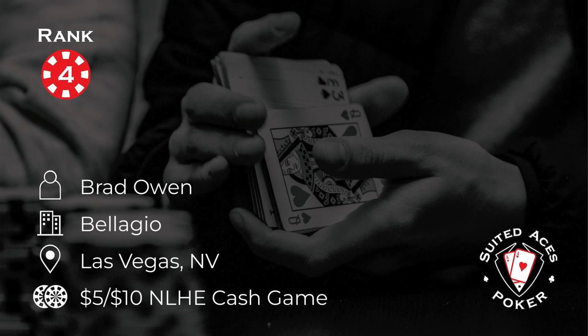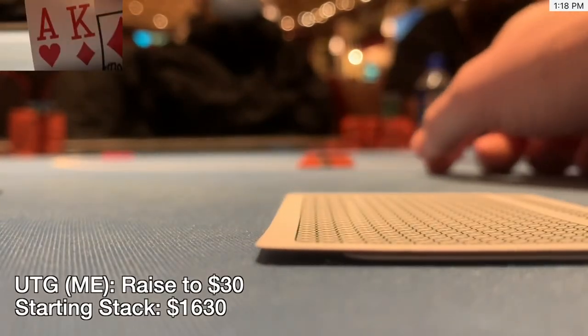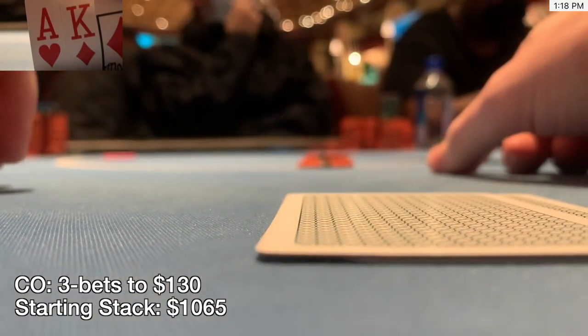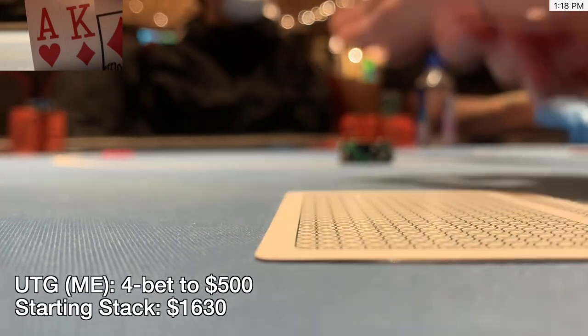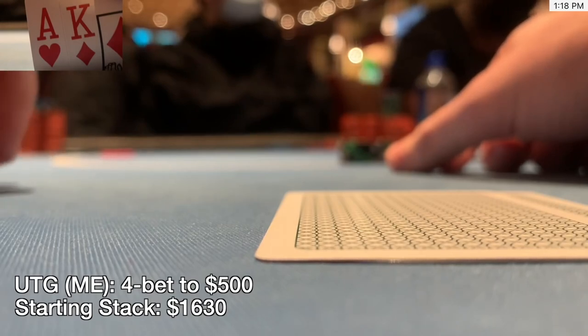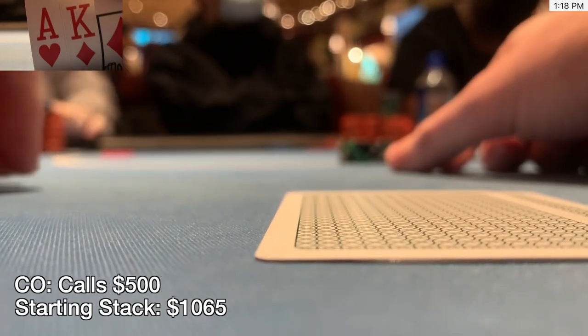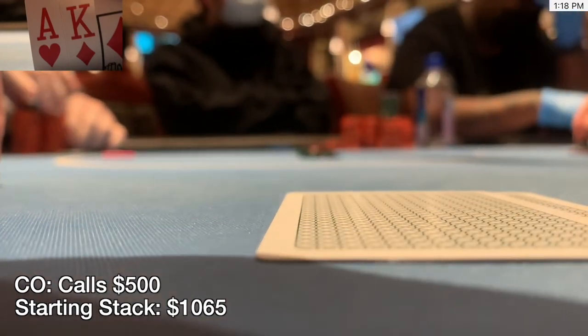Number 4: Brad Owen is playing at the Bellagio in Vegas in a 5-10 game. An hour after a previous loss, he gets ace-king offsuit under the gun, raises to $30, and the hijack 3-bets to $130 with $1,065 total. Happy to get it in, Brad 4-bets to $500 to either take it down or force a jam. But the opponent calls for $370 more — a square peg in a round hole. They're heads up in a $1,000 4-bet pot out of position.